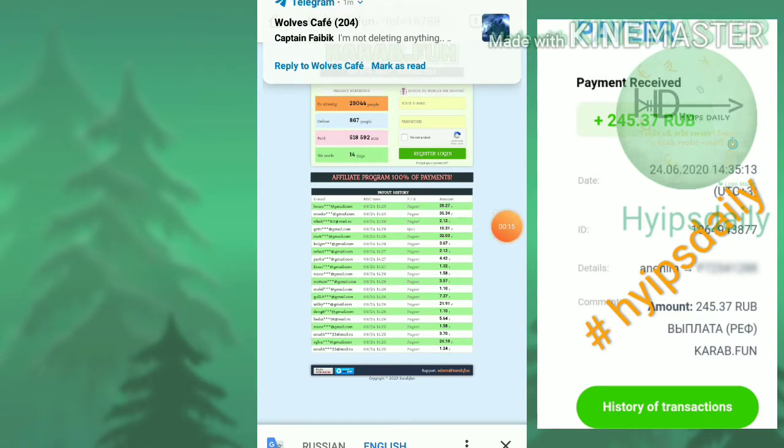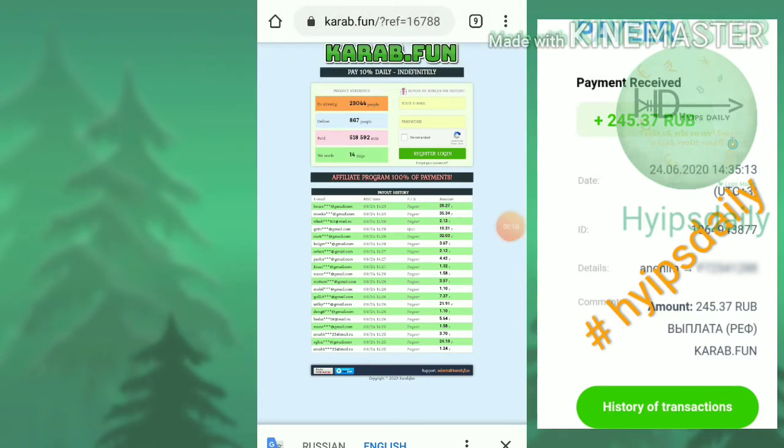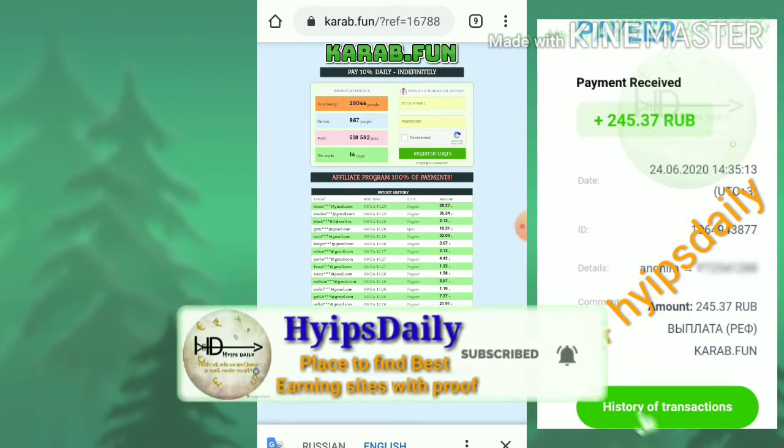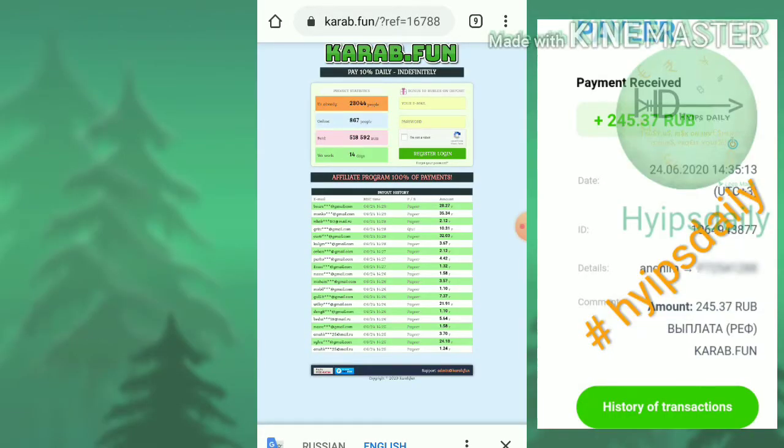The site has been online for almost 14 days. The site is actually available in Russian language. You can use Google Chrome or any other translator to translate this page to your home language. Using this site you can mine free rubbles on a daily basis. I will show you later how to start the free mining here.